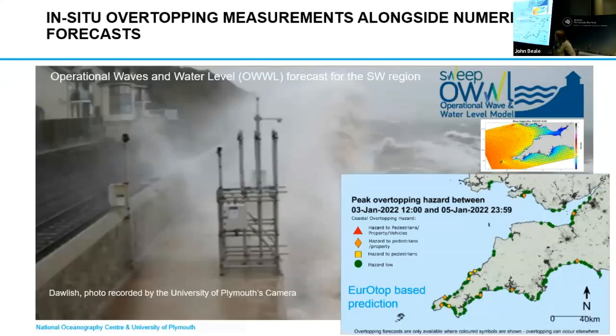For the first time, we were actually able to deploy all of these sensors and get concurrent measurements — the first time we were able to put high-resolution in-situ data against local forecasts. Here at the University, we use the SWEEP model, which actually issues wave forecasts for the southwest region.